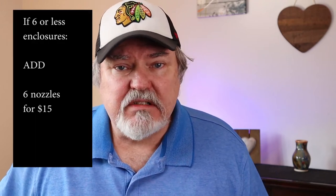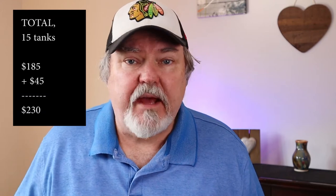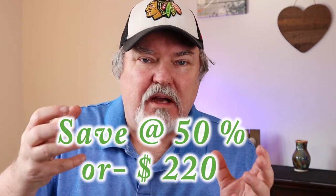Here's where it gets tricky. You can go out and get brand-name nozzles for about $15 a piece — I thought that was a little expensive. On Amazon I found nozzles six in a pack for $15. Since I have 15 enclosures I needed three packs for $45. If you have six or fewer enclosures, you only need one pack — you're only paying $15 for the nozzles. So for under six tanks you're paying under $200 total. For my system of 15 tanks I'm up to $230 — compared to the kit price of almost $500, that's less than half price by assembling it yourself.